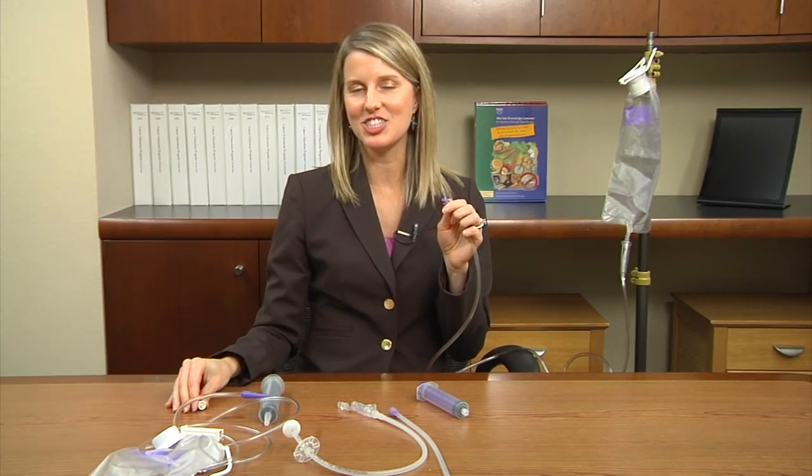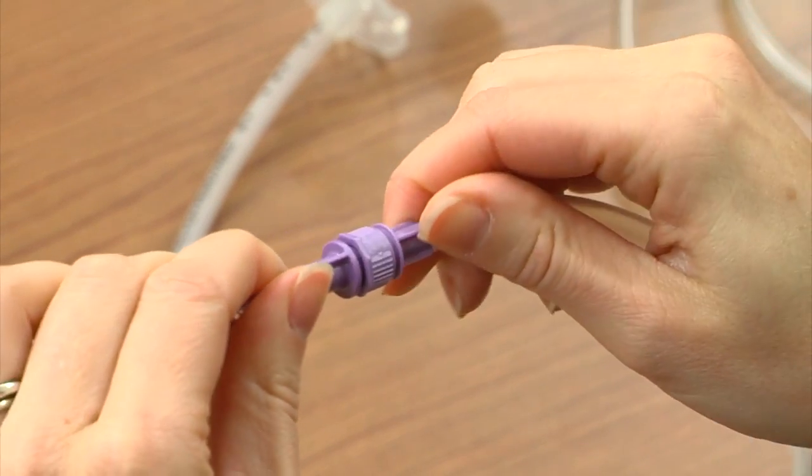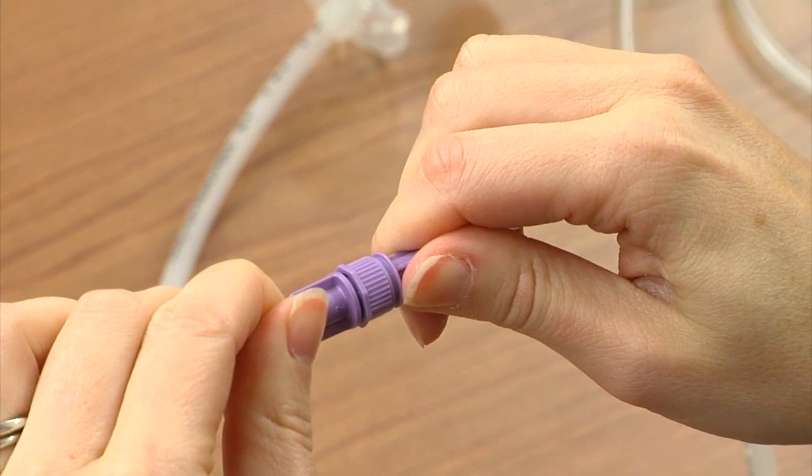Sometime in the next year, that transition piece will be going away, which will require you to have a new feeding tube placed to allow you to screw your feeding bag onto your feeding tube to get feedings.